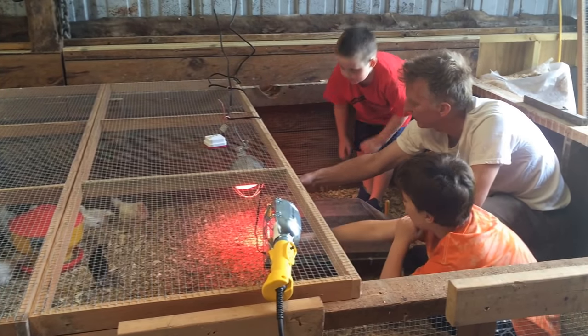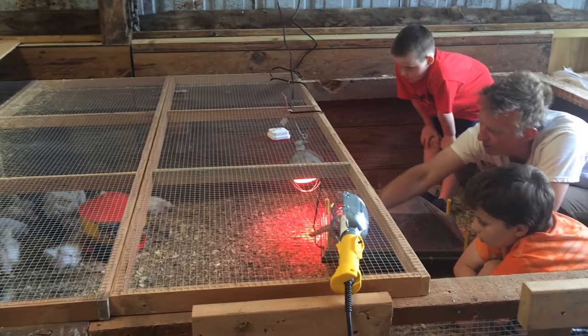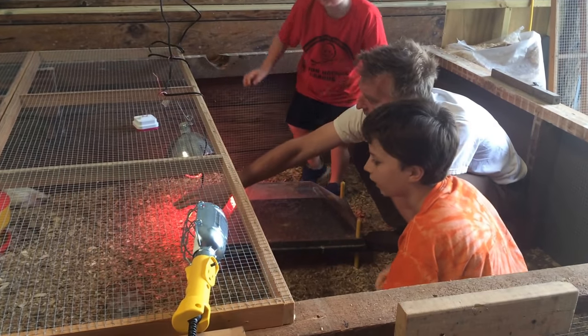Do you know what those black ones are? I'm not sure. There's some kind of laying hen — see a little brown right there? There's five of those, and then there's five of the black ones. Both of them will be the laying hens.